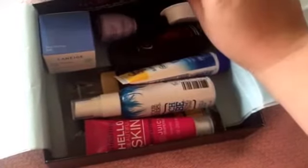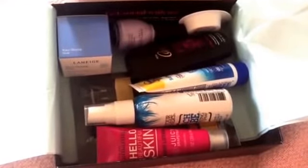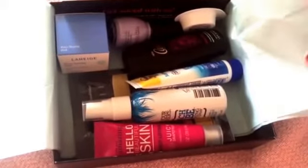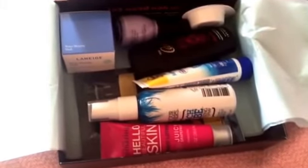Anyway, that was my Target beauty box. I think it's totally worth the five dollars, and that includes shipping. I try to get them when I can. I just wanted to share it with you guys — hope you're having a great day, I'll talk to you guys again soon, bye!